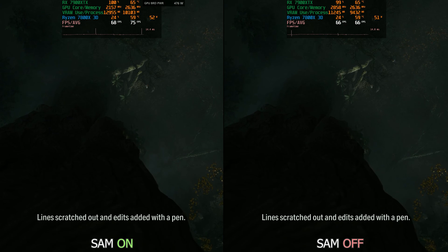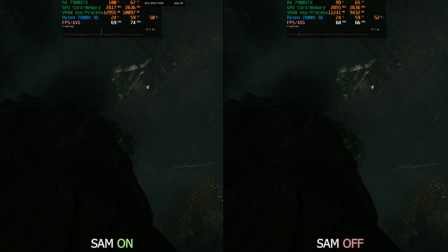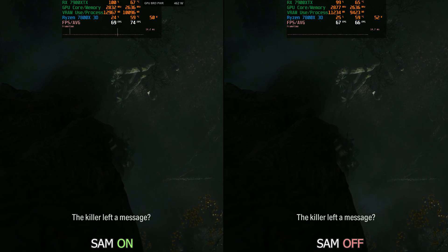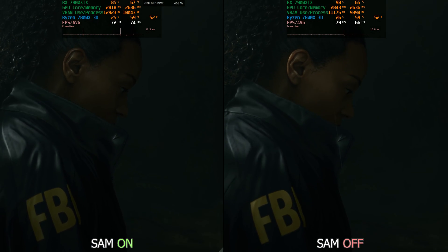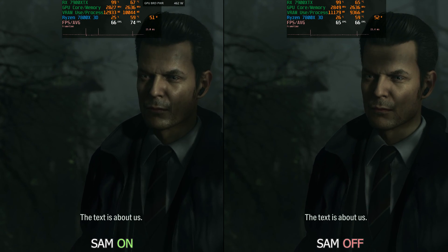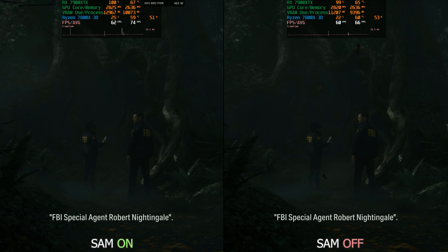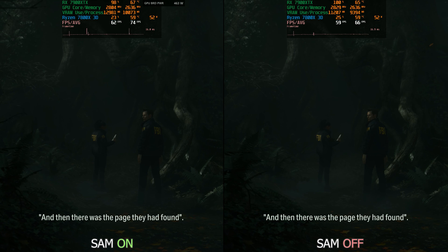I wanted this video to serve as a reference for when people question my use of different CPUs — to show that when you're GPU-bound, it doesn't matter — and also to document the issues I'm having pairing the 7900 XTX with the 7800 X3D. If you found this informative, please give it a like. Thanks for watching.